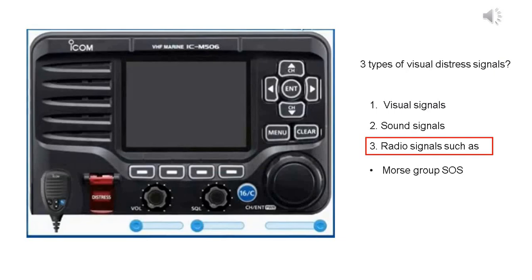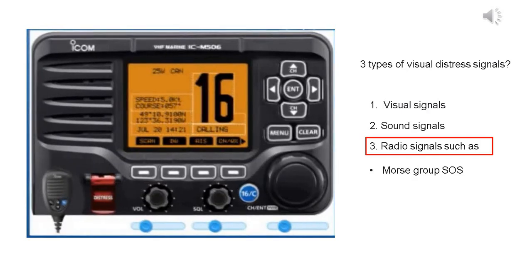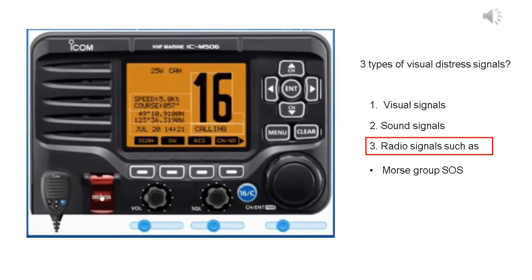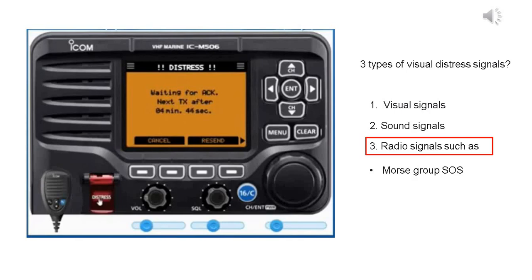The first step is to always have your VHF radio on before heading out on the water, and adjust your volume and squelch so that you can hear other traffic calling on the radio. The radio is now ready for calling and receiving calls on channel 16. Now let's imagine your vessel is in distress and requires immediate assistance. While lifting the key cover, hold down distress for three seconds to transmit the distress call. DSC channel 70 is automatically selected and the distress call is transmitted.